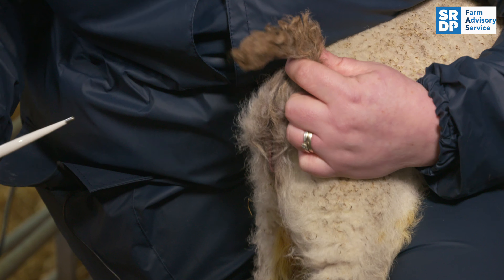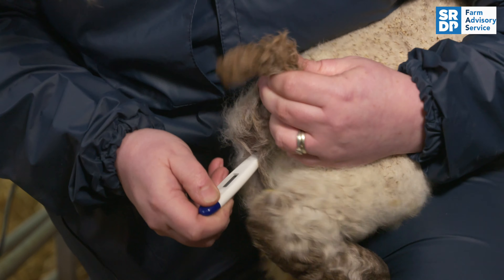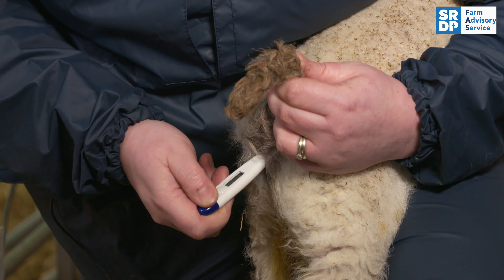So the best thing to do is to use a thermometer to check their temperature. The temperature should be 39 degrees — that's what you would expect in a normal lamb.